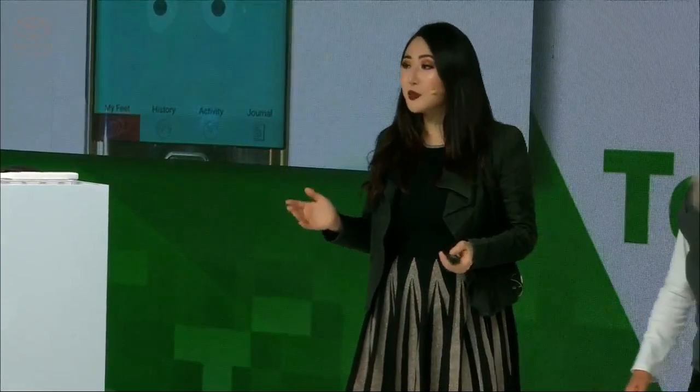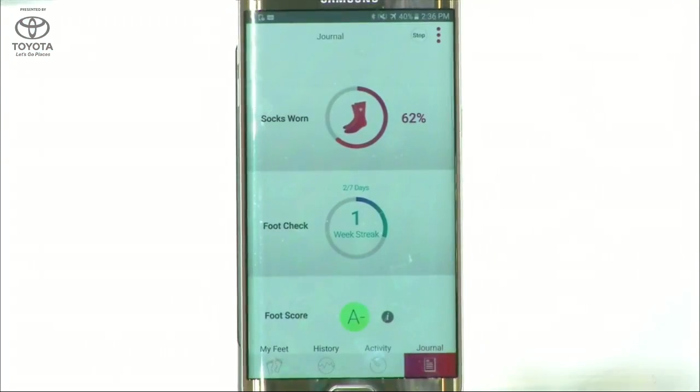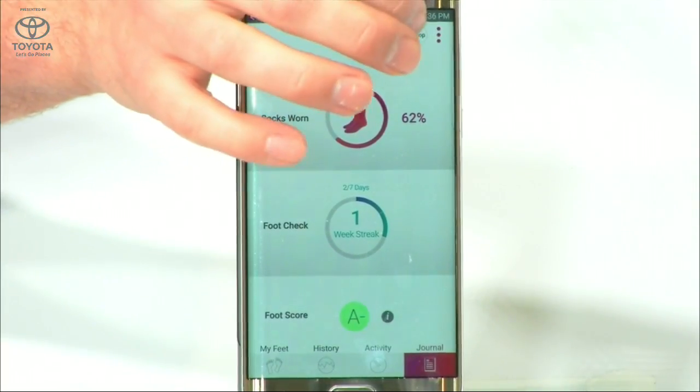Our sensors are incorporated into the fabric of the sock, and the data is sent to the Siren app. As you can see, we're monitoring six spots on Judy's feet. These six spots are the highest points of pressure and the most common sites of injury. We can also see Judy's foot health over time, and because we do continuous monitoring, we're able to reduce false positives.